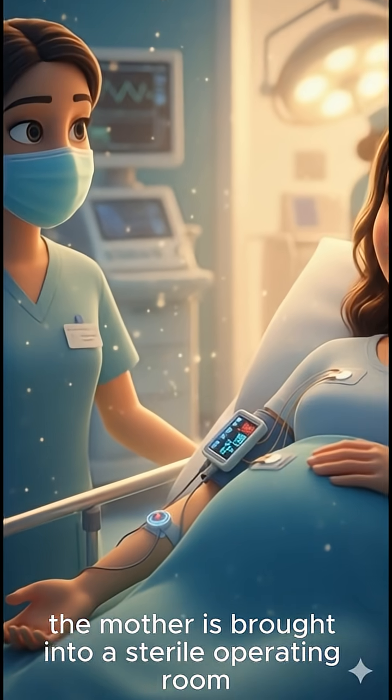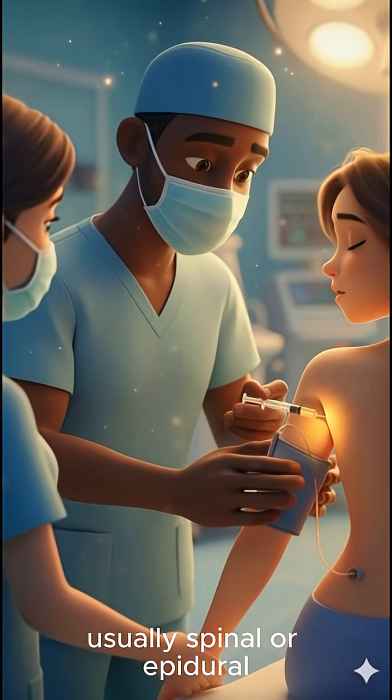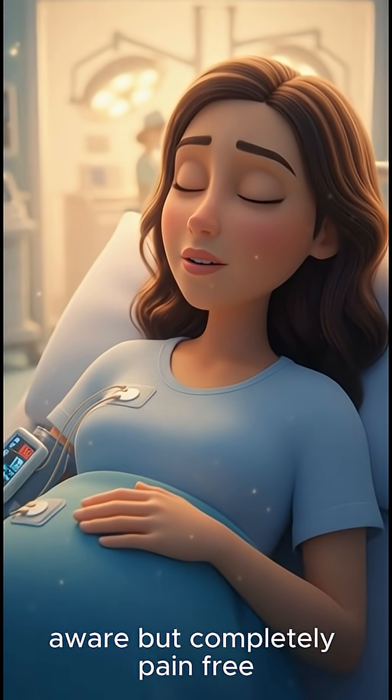The mother is brought into a sterile operating room, monitors are placed, and anesthesia — usually spinal or epidural — is gently administered to numb everything from the chest down. She's awake, aware, but completely pain-free.